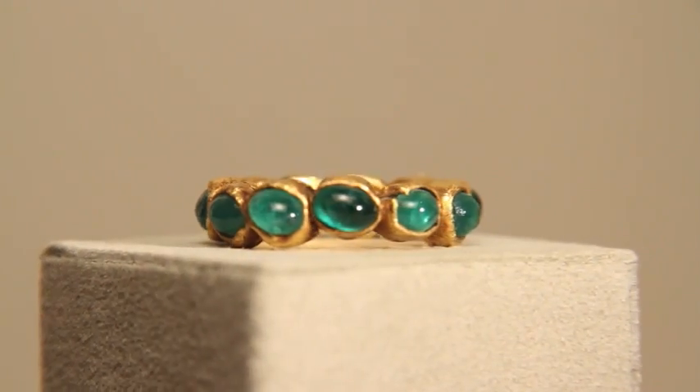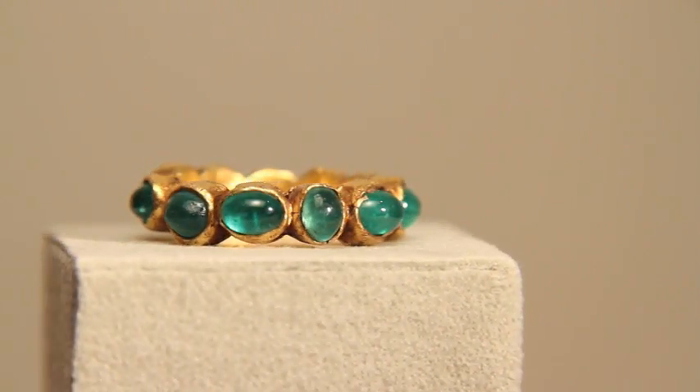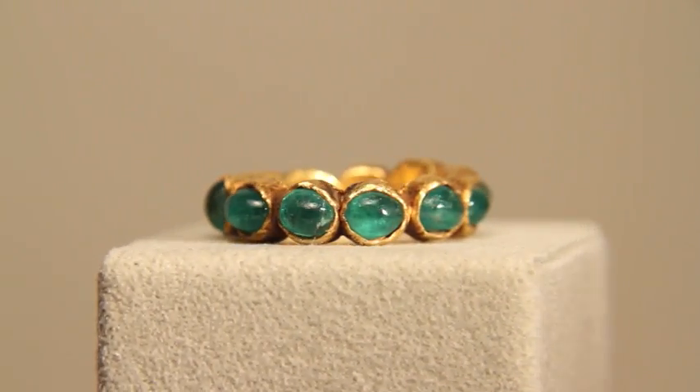A lot of the rings in the exhibit contain precious stones. Emeralds, sapphires, and pearls seem to have had imperial connotations. This beautiful hoop ring, for example, contains 11 closely matched emeralds that extend all the way around the hoop.